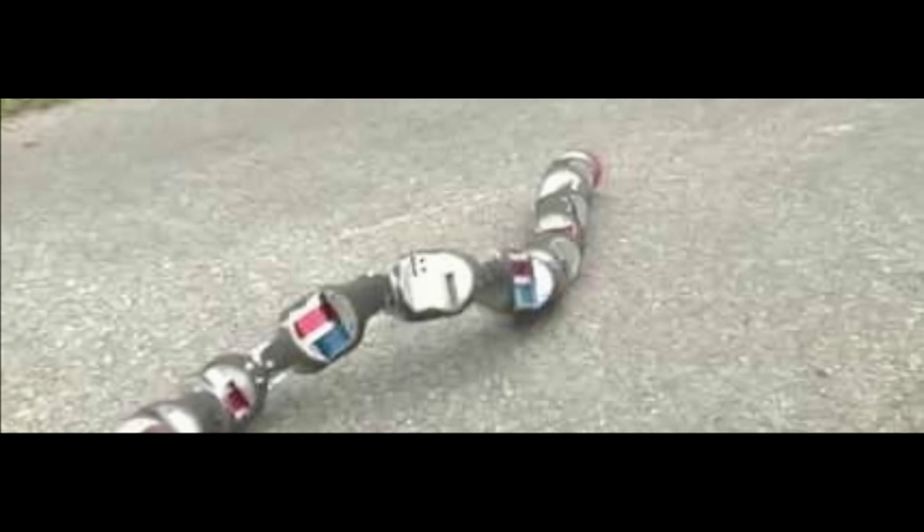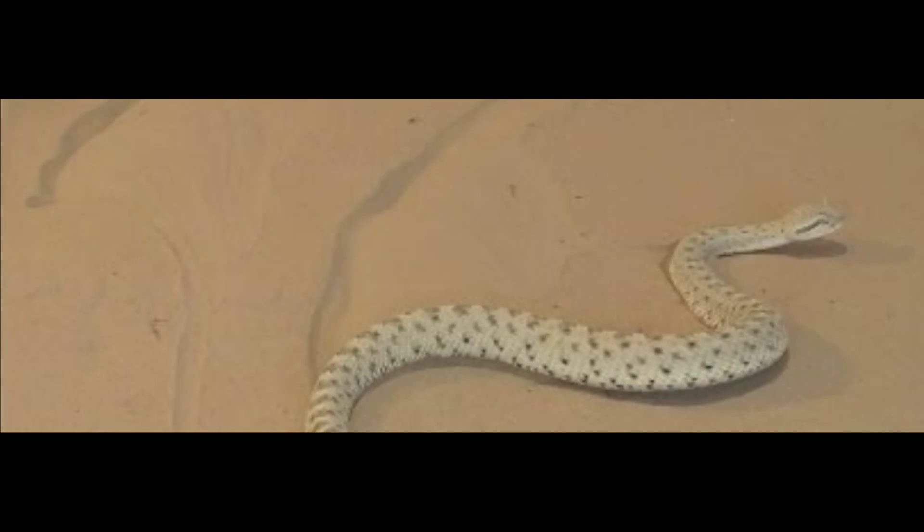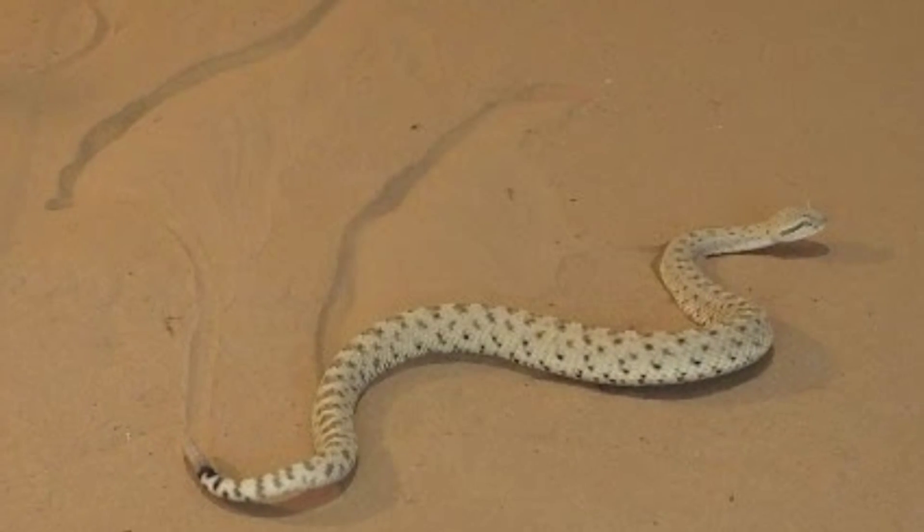ModSnake, a modular robotic snake that has been in development at Carnegie Mellon, is working on that. Now, thanks to some assistance from researchers at Georgia Institute of Technology, Oregon State University, and Zoo Atlanta,